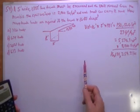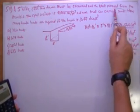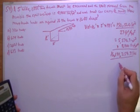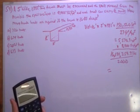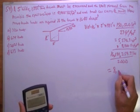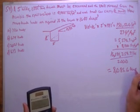Each truck can carry 12 tons, so I've got to figure out how many tons this is. I'll divide by 2,000, which gives me 8,085.6 tons.